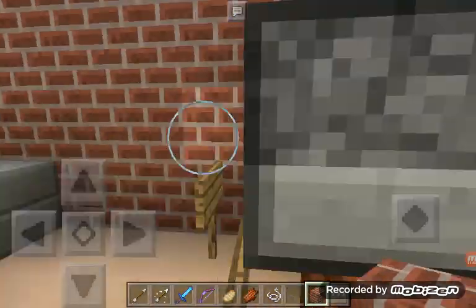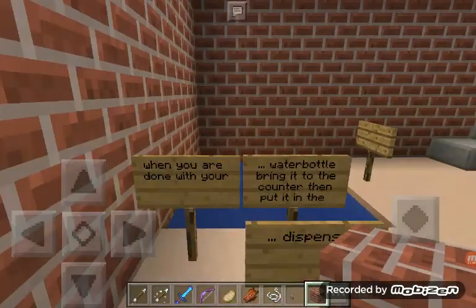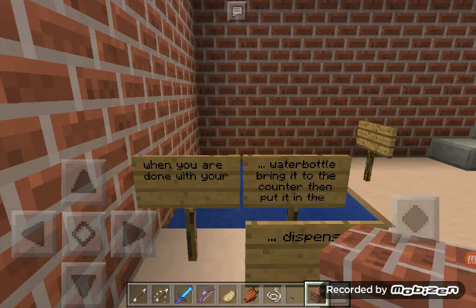And this is the crafting tables. And these are dispensers on a wall. The design says: when you're done with your water bottle, bring it to the kitchen.